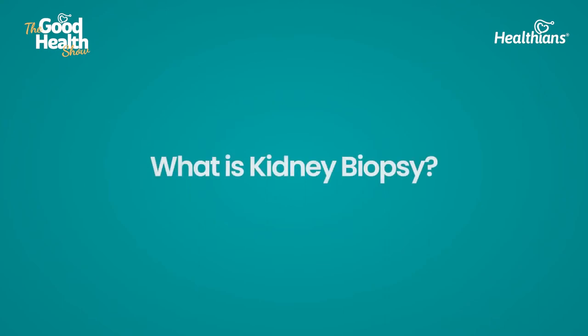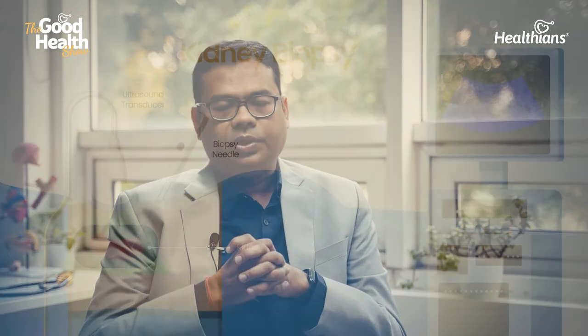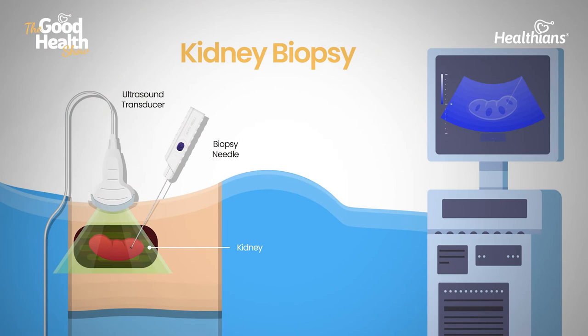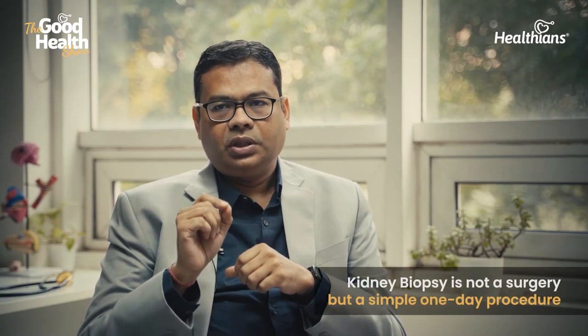What is kidney biopsy? Kidney biopsy is a very simple procedure in which we take a piece of kidney with the help of a needle. One important thing you need to understand is that this is not a surgery or operation — this is taking a tissue of the kidney through a needle.